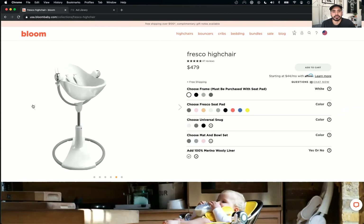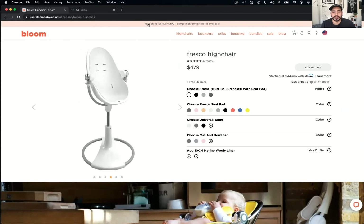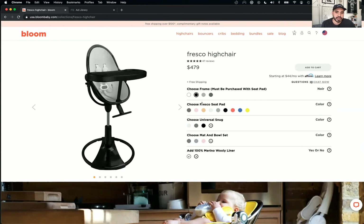I like the banner at the top — free shipping over $100. Complimentary gift notes available too. Again, they're thinking about the end customer experience. It really does seem like these guys put a lot of thought into that, which is amazing.